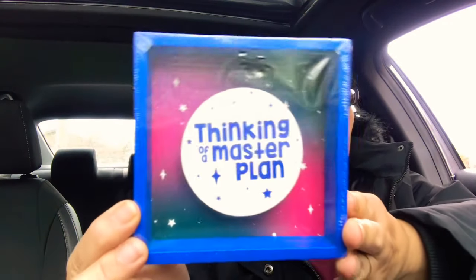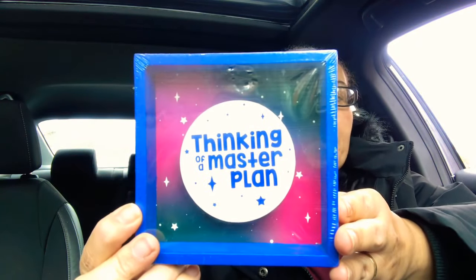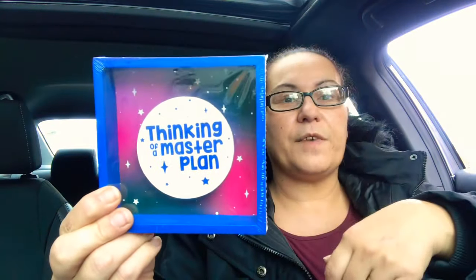They also had this decor piece — it says 'Thinking of a Master Plan' and it's a shadow box. I really love the saying on it and the colors — very pretty.